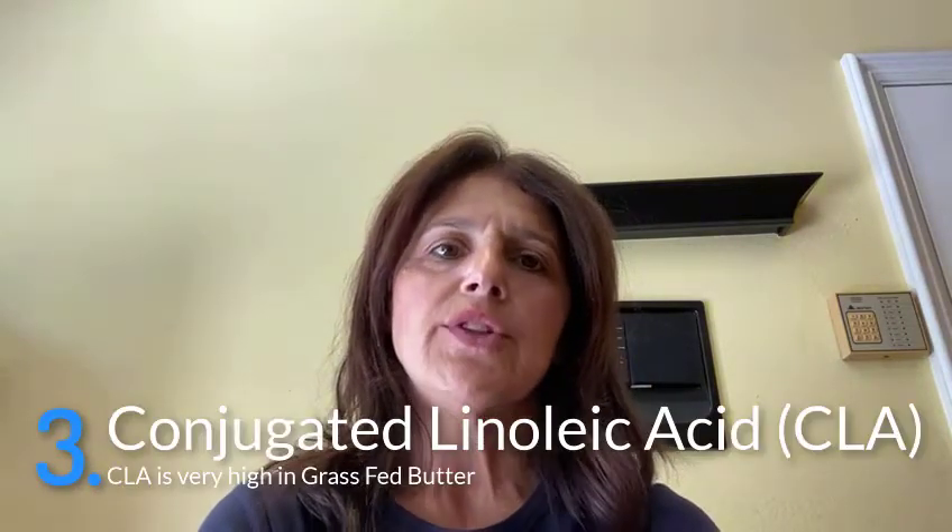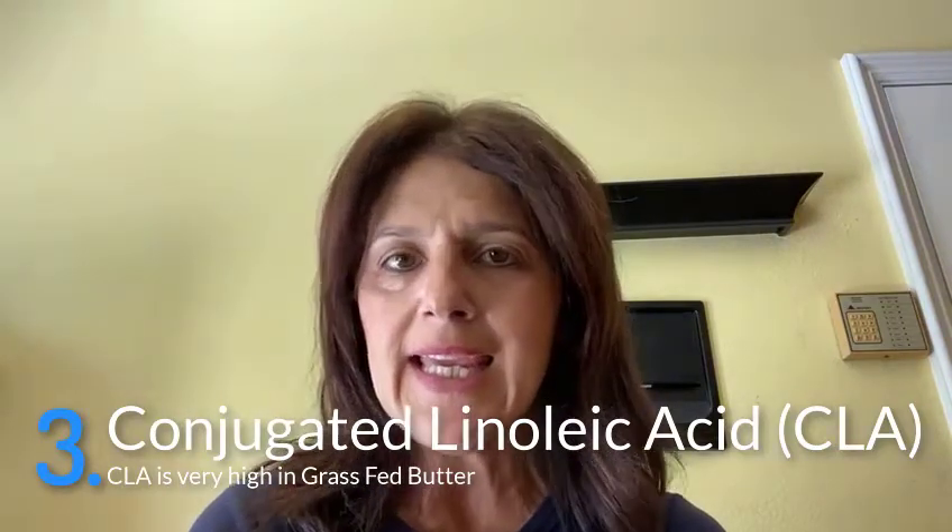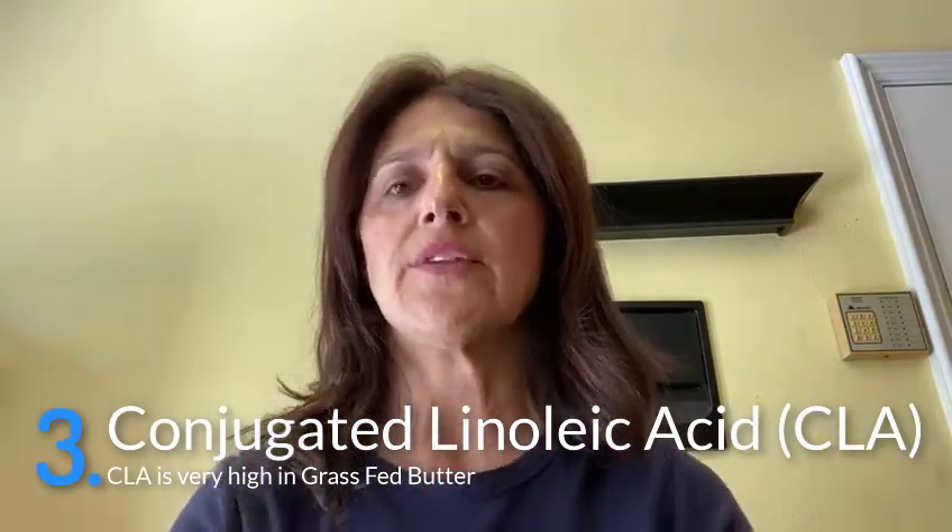There is conjugated linoleic acid, which is called CLA. CLA is high in grass-fed butter, not so high in grain-fed conventional butter. Omega-3s, which are anti-inflammatory fatty acids, are present in very high amounts in grass-fed butter, especially if they're not pasteurized to change the structure of the molecules — that would be advantageous.